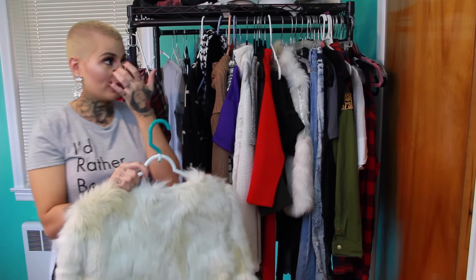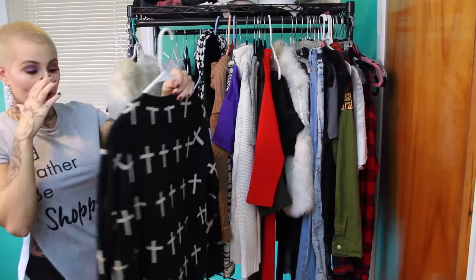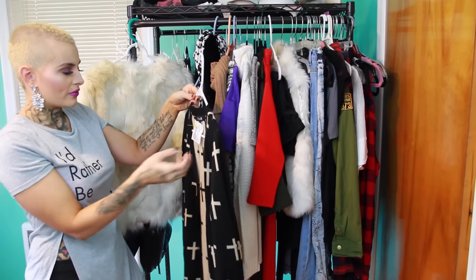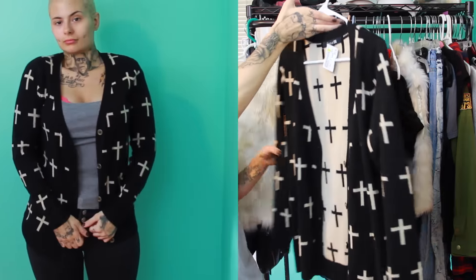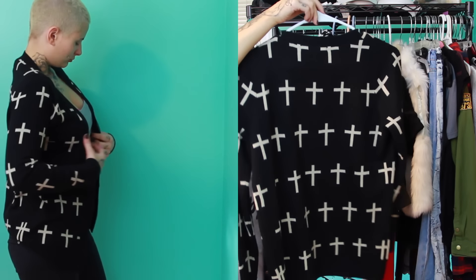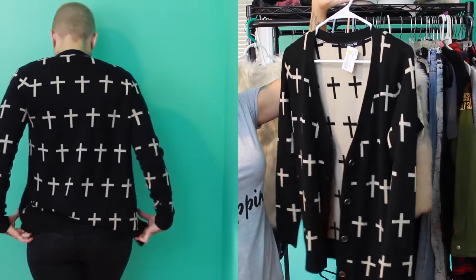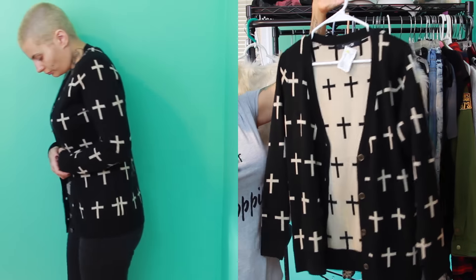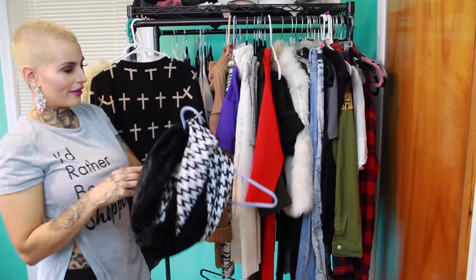This next item is also from Plato's Closet — another Forever 21 piece. I got it for $14. It's a really nice black cardigan sweater with little cream-colored crosses all across it. I think it's very fashion-forward and it can go with a lot of different looks. You could wear this with a skirt, or over a shirt with leggings — it's just very versatile, which is why I like it so much.